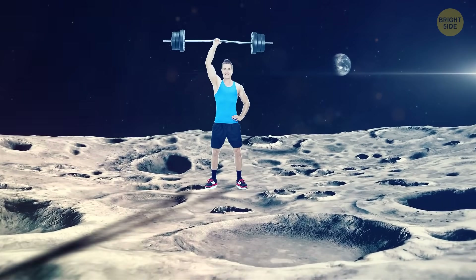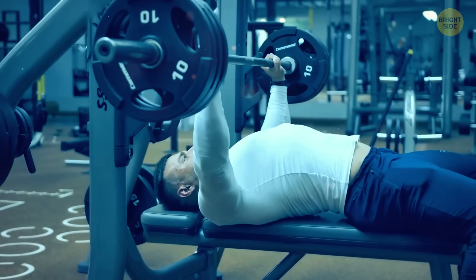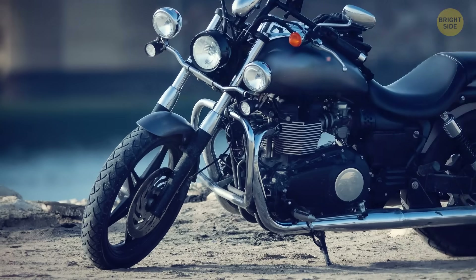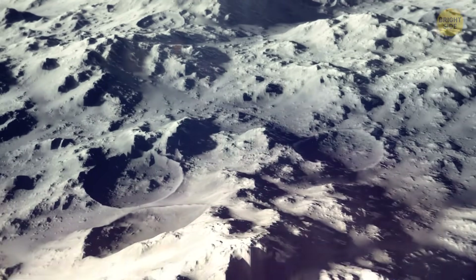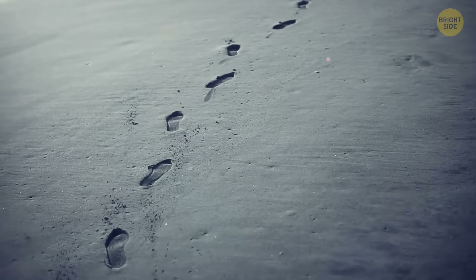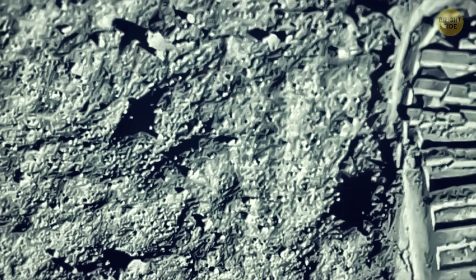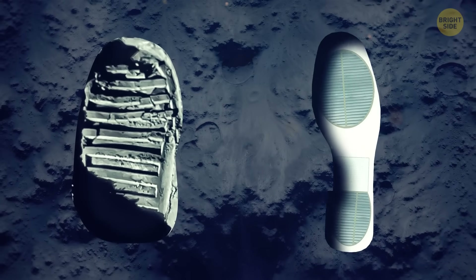You would be six times stronger on the surface of the moon. Here on Earth, the average person could lift about 130 pounds, but on the moon you could raise a big motorcycle or a grizzly bear. The surface of the moon is covered with regolith — the lunar dust that covers the solid ground. Such dust is good at preserving footprints. Here's the most famous footprint, which gave birth to many crazy theories. Here's the footprint, and here's the shoe that left it.